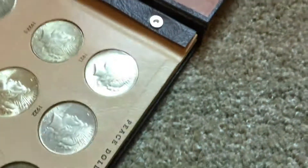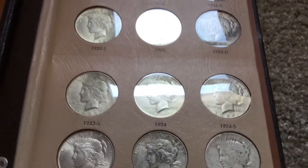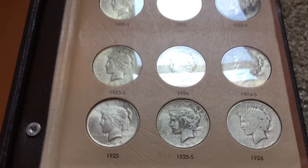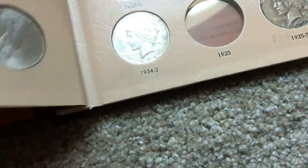I was happy to pick all those up at a coin shop. I really enjoyed going there — it's always fun going to a coin shop, especially when you get to pick up a lot of really cool stuff.